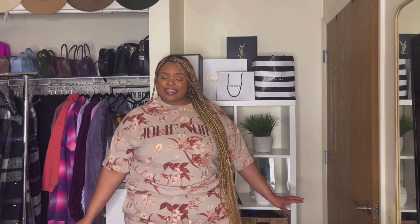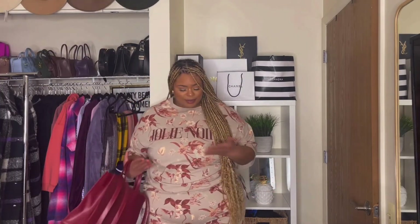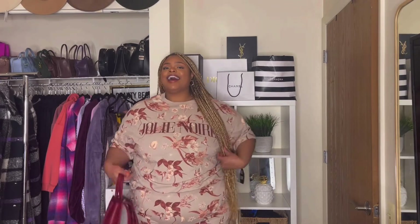Alright guys. The next outfit that I have is not too weather appropriate, given that it's winter and it'd be like 30 degrees. But I saw this set and I had to get it — it was just too cute. It's once again from the brand Jolie Noir. As I told you, these girls were killing it.